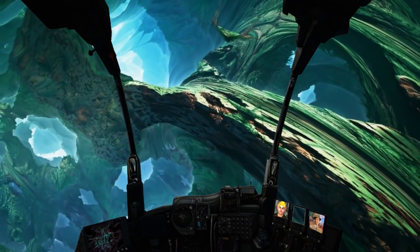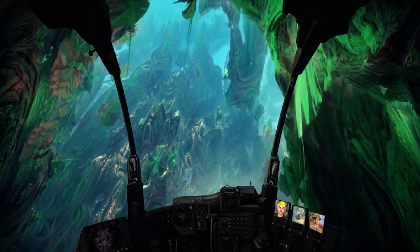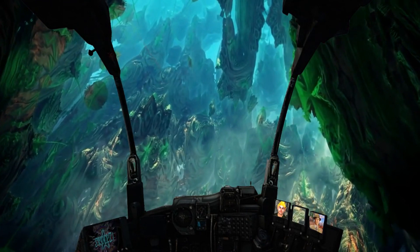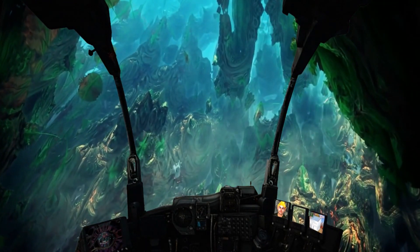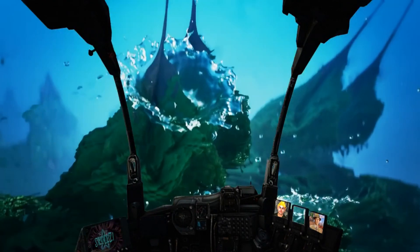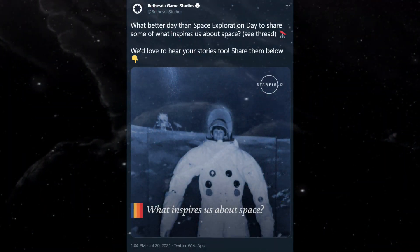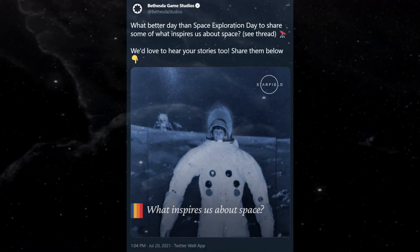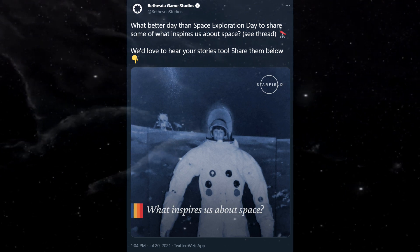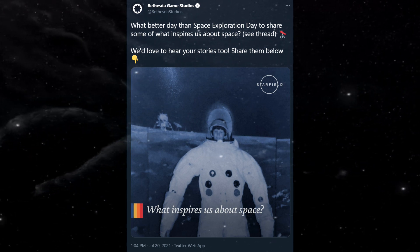Several community members are almost certain the book being discussed today is indeed the very same one in the Bethesda Game Studios dev offices right now. Community member Cody P even sent images from this book to use in today's video. Let's begin at the source — not too long ago, around July 20th, Bethesda tweeted for Space Exploration Day, sharing stories from various staff about how space influenced their creativity and how that spark carried over to creating Starfield.